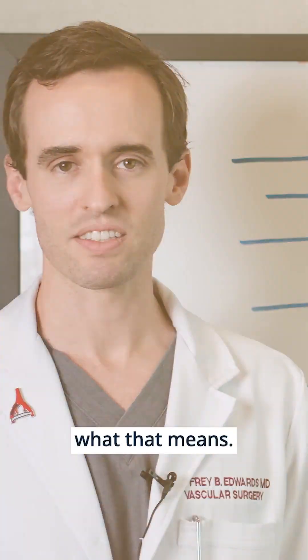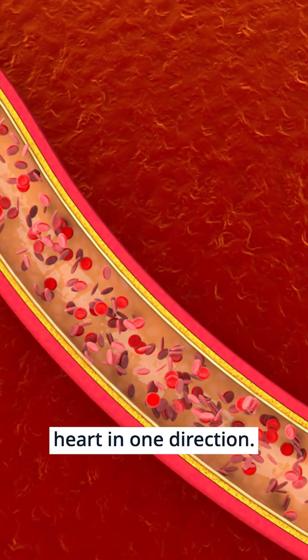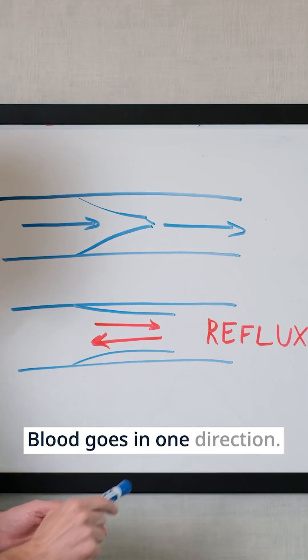Let's talk about what that means. Veins function by carrying blood back to the heart in one direction. There are valves inside our veins. This is a valve — blood goes in one direction.